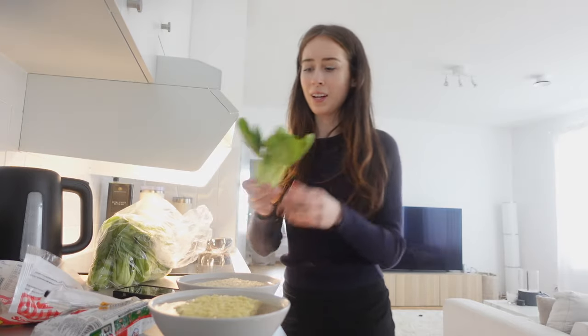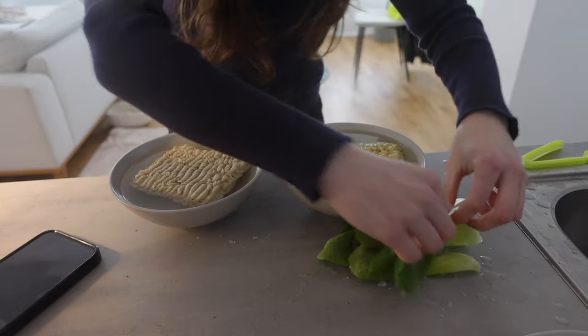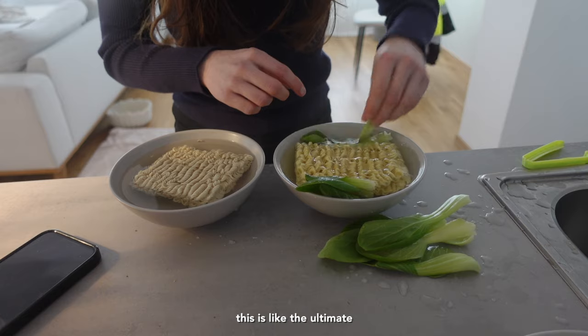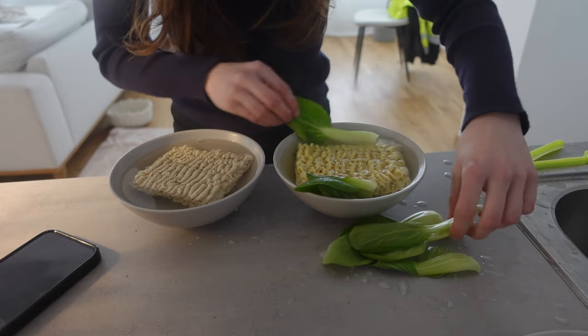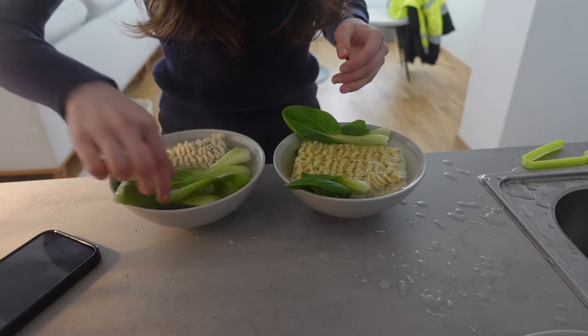We're just going to take about this much pak choi and wash it. Then I'm just going to put it in on the sides here. This is like the ultimate lazy girl lunch, but it's so good. I'm not going to put in any spices yet because I'm not going to use all of this water and I don't want any of the spice mix flavors to get lost when I pour out some of the water. So I'm going to wait with the spices.